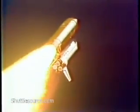Engines are throttling back now, helping ease Discovery through the dense lower atmosphere as it continues to accelerate rapidly. Engine throttles are now at 73%. Discovery is already traveling over 700 miles per hour. Three engines at 73%.